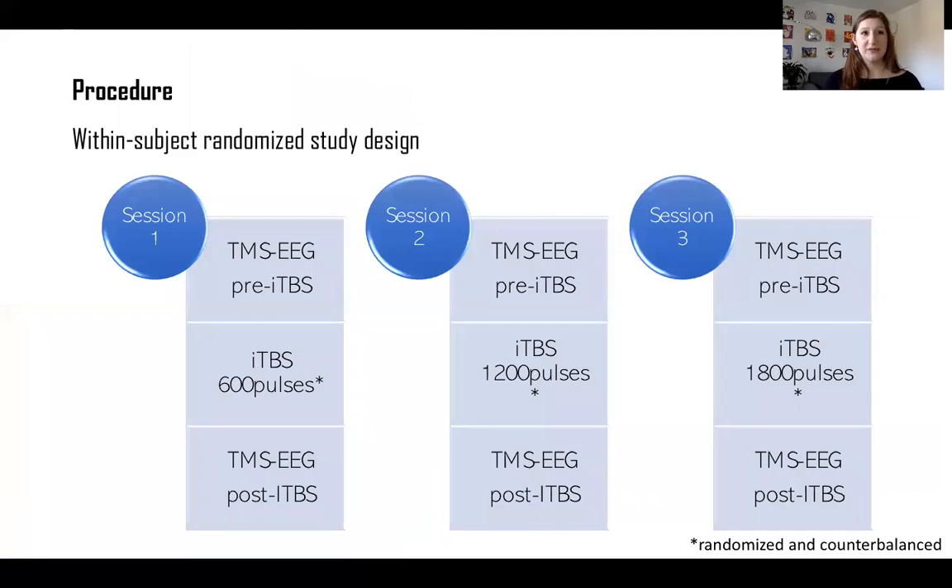Each participant underwent the three different durations of iTBS — either 600 pulses, 1200 pulses, or 1800 pulses — during three different sessions separated by at least seven days. The session order was randomized and counterbalanced across participants. For each session, we took TMS-EEG measures before iTBS (80 single pulses), then iTBS was applied, and then we took the same TMS-EEG measures after iTBS.